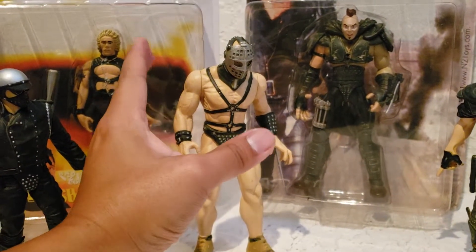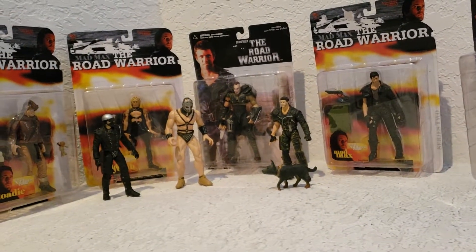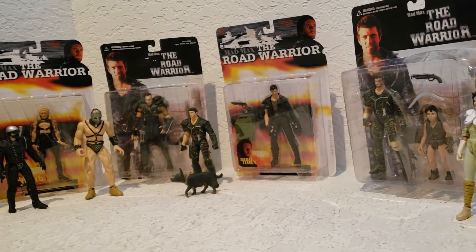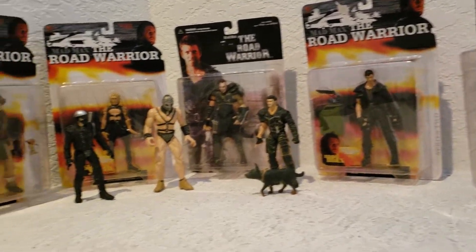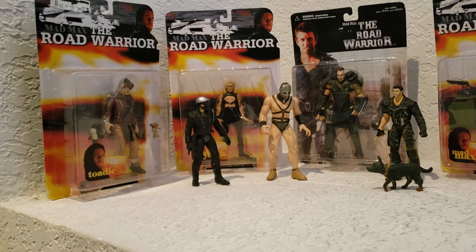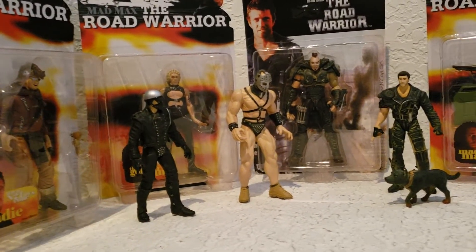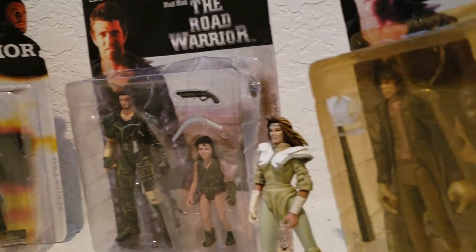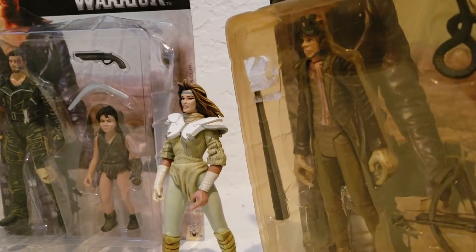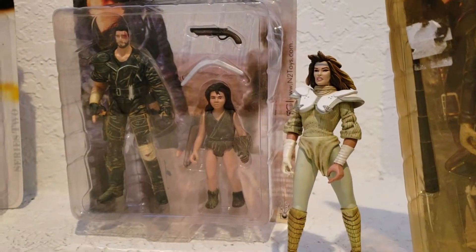These are really cool action figures. Sometimes you can find them pretty cheap, but most of the time the Max variants and the Bad Cop are really expensive. I always see a lot of Lord Humongous and a lot of Wes. The Gyrocopter is really cheap if you want to get him for dirt cheap, and then there's the lady here.